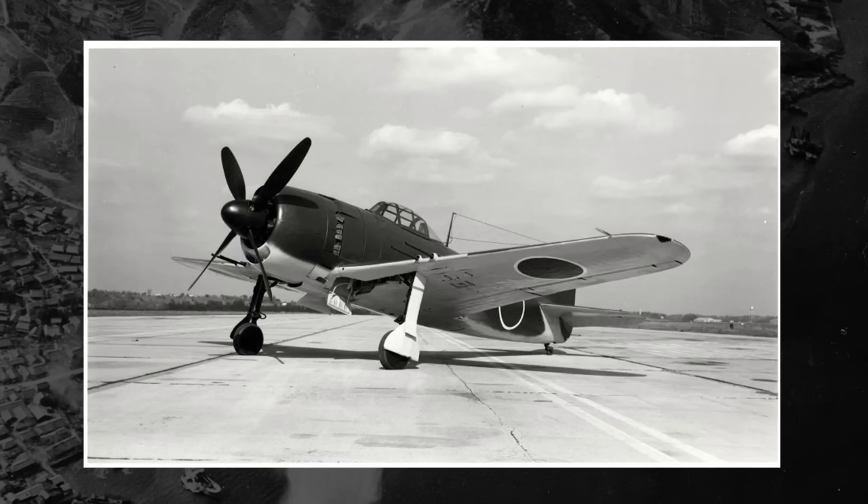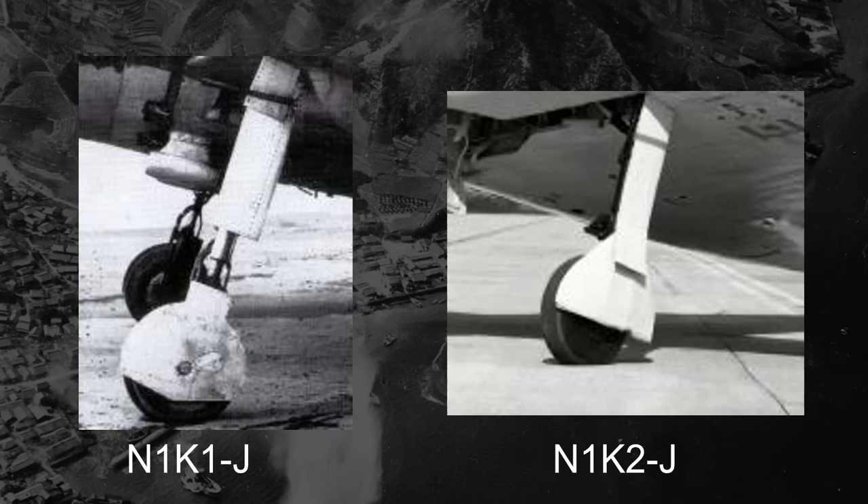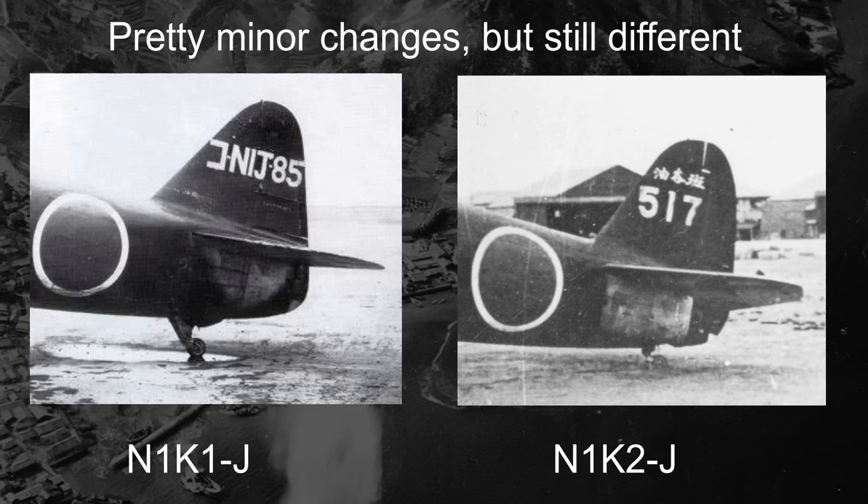Immediately after that first test flight, either on December 31st or January 1st, 1943, Kawanishi embarked on creating an upgraded version that was significantly redesigned. The wings would be moved from a mid-mount to a low-mount, allowing them to use a more conventional, shorter landing gear. The fuselage would also be lengthened, and the tail would be redesigned as well. The general production process would be simplified, and a whopping 550 pounds of excess weight would be removed. The engine and armament would remain the same. This new design would have the full name of Kawanishi N1K2J Shidenkai — also called the George by Allied forces, but I'll be calling it the Kai to differentiate it from the N1K1.